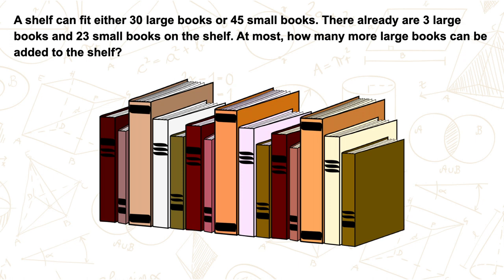Let's solve this question from the PSLE 2021 mathematics paper. A shelf can fit either 30 large books or 45 small books. There already are 3 large books and 23 small books on the shelf. At most, how many more large books can be added to the shelf?